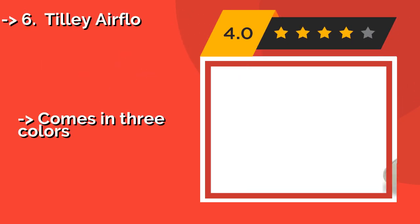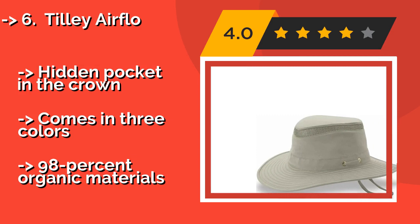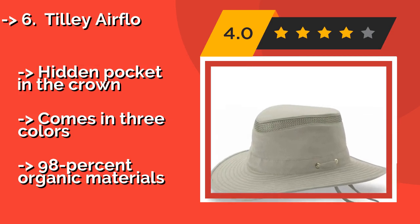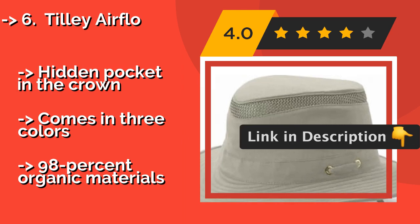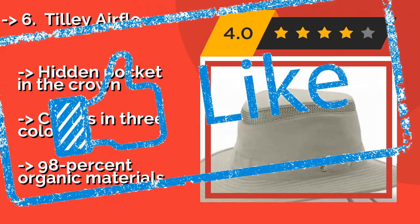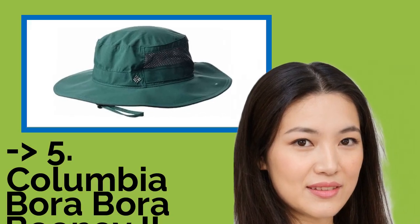Number 6: The Tilley Airflo, approximately $79. Environmentally minded folks will appreciate that it is made from cotton with just a touch of spandex for breathability and stretch. It is guaranteed for life, so you don't have to worry about wearing it out. Features a hidden pocket in the crown and comes in three colors. Made from 98% organic materials.